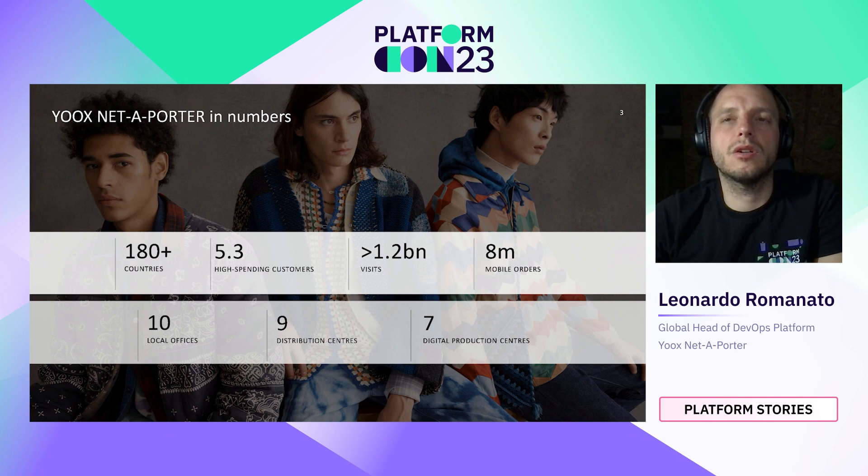We receive most of our orders through mobile platforms. We have 10 local offices spread around the globe, and we manage nine distribution centers. In those nine distribution centers, we host seven digital production centers where we create content and media for the products we sell.